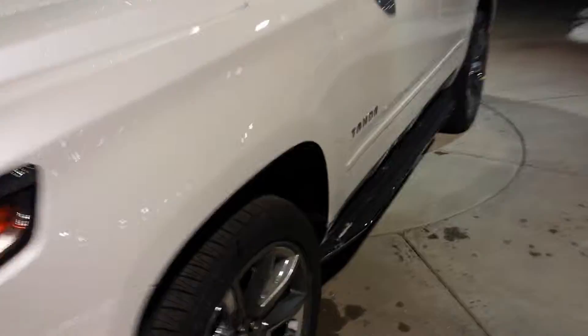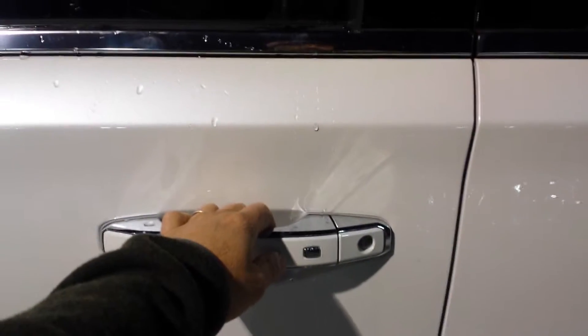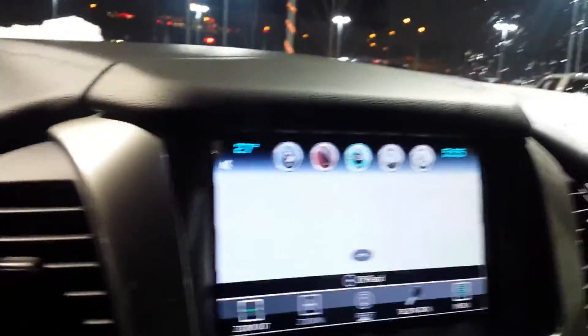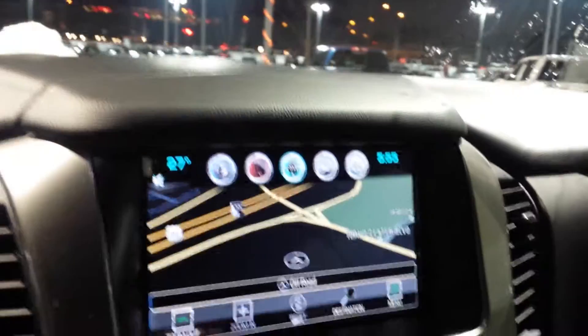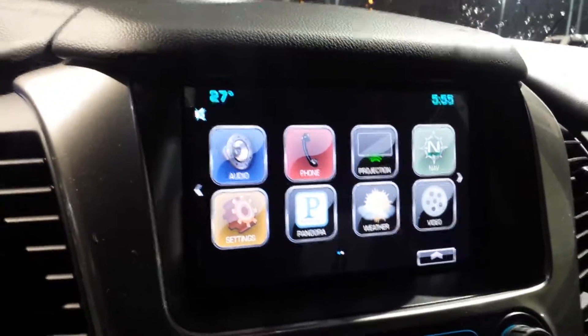22-inch wheels — we've ordered all of our rigs about the same. Got the proximity sensing door, Bose sound system, navigation, but this one has the updated Google CarPlay or Apple CarPlay where you can actually plug your phone in and have the radio mirror your phone.